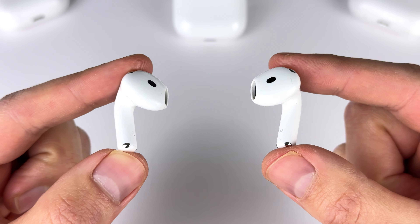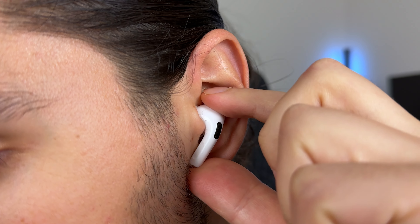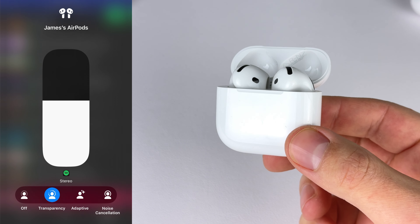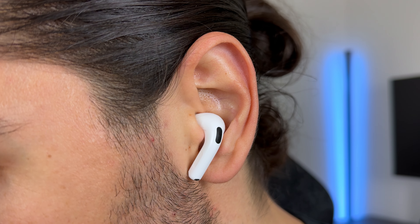One issue with noise cancelling on half-in-ear earbuds is that they can move slightly out of place, affecting the seal and reducing noise cancelling strength — something an ear tip handles better. I'm also noticing a lot more cabin pressure, that feeling like your brain is being sucked into another dimension. Because the noise cancelling has to work harder without a proper seal, that's likely why it happens. The 4 ANC also picks up wind more easily than the Pro 2. On the plus side, the 4 ANC now has a transparency mode. Since there's no ear tip creating passive isolation, it's technically the best transparency mode available — Apple didn't need to do much, but it was a smart addition.